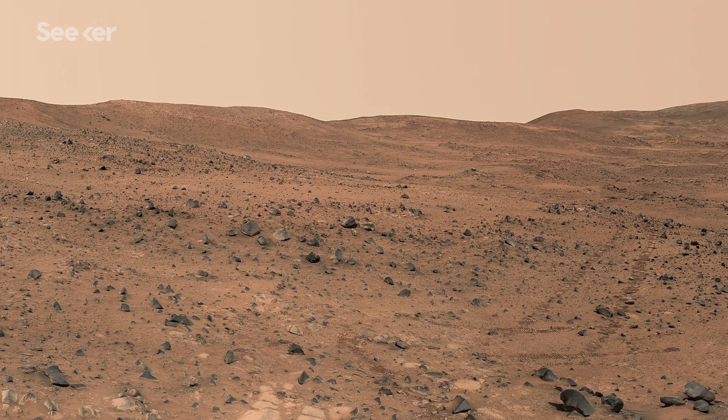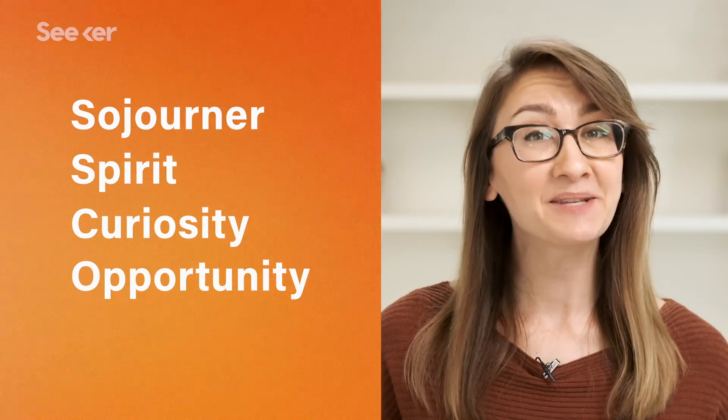Geologists tend to like interesting rough spots on Mars, and those tend to be dangerous to land in. If successful, Perseverance will be the fifth NASA rover to safely reach the Martian surface. But it's up against some pretty tough odds, as only 40% of all missions sent to Mars have been successful.